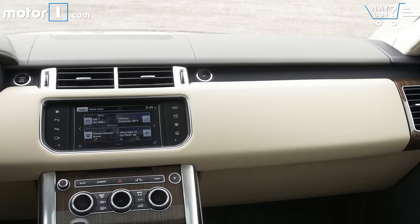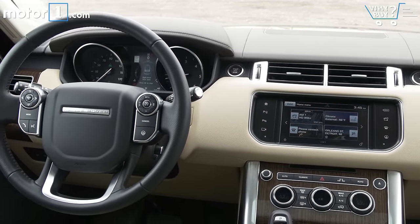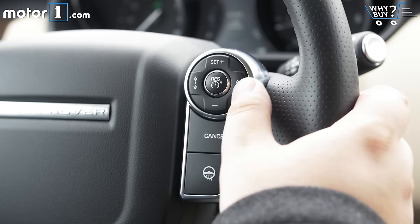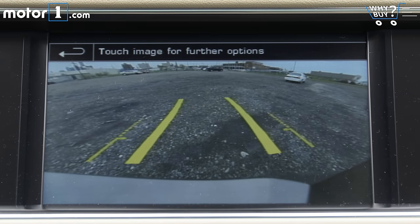Is it well equipped? Totally. The Range Rover Sport has everything you really want with a few goodies thrown in, but it doesn't all come standard. Optional extras on this car include heated seats and steering wheel, an 825-watt Meridian premium audio system, adaptive cruise control, a heated windshield, head-up display, adaptive xenon headlights, and a myriad of safety features like blind spot monitoring, lane departure warning, park assist, and a 360-degree camera.